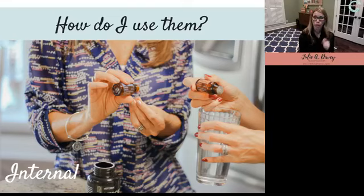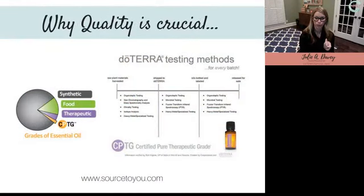Those are the three ways to use oils: aromatic, topical, and internal. Next, let's talk about why quality is so important — it's really crucial. On the left side of the screen you see different grades of oils, from synthetic — which is the majority of oils on the market, man-made in a factory, full of chemicals and toxins — all the way down to CPTG: Certified Pure Therapeutic Grade. That's the kind of oil you want to use.